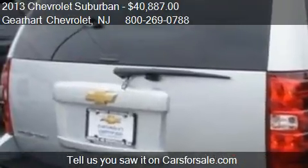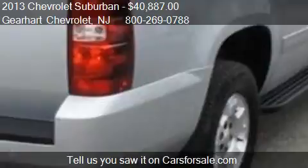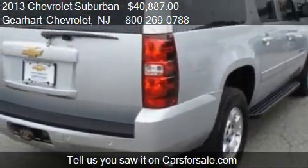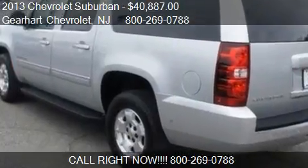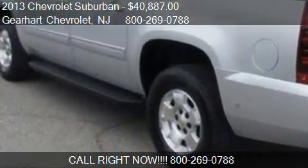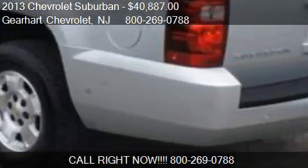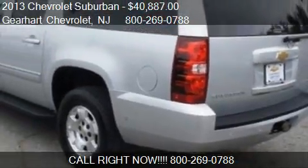Call us at 800-269-0788 or stop by our lot. Find us at 281 S Highway Route 46 in Denville, New Jersey, on our website, or check us out on carsforsale.com.